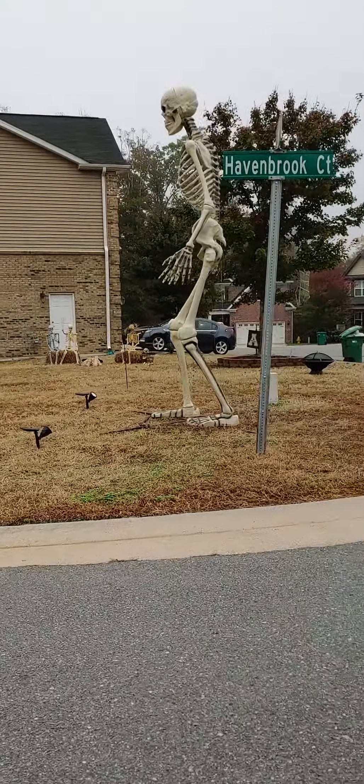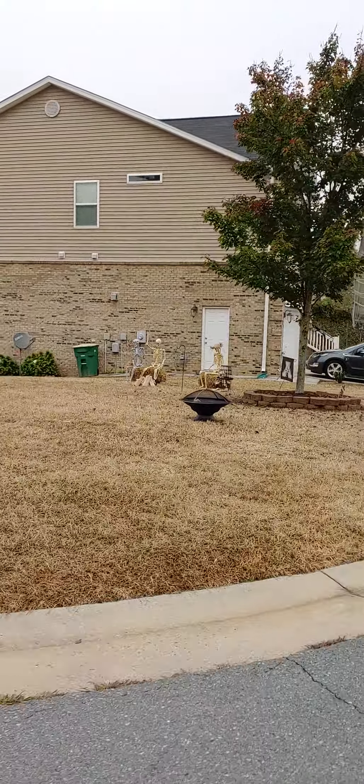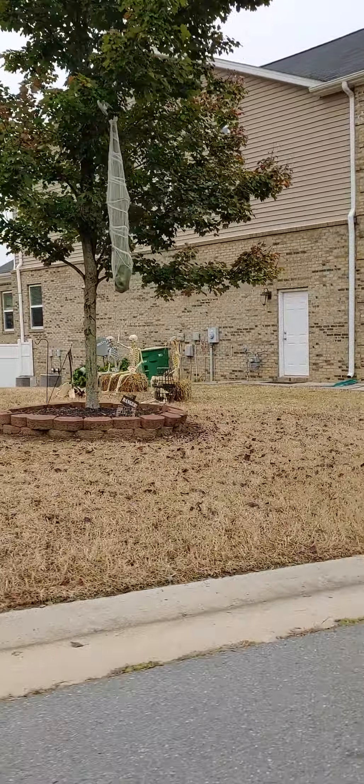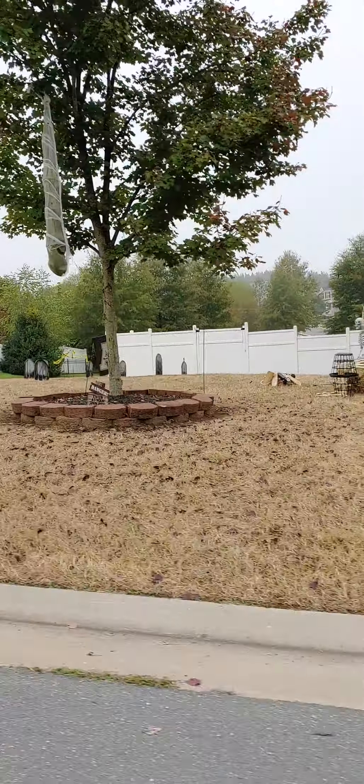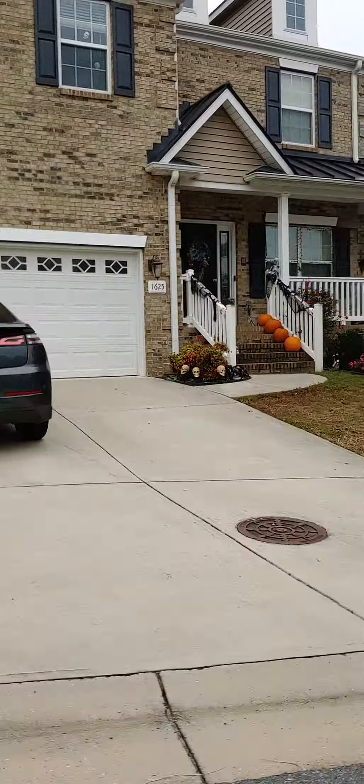Back over here we've got some skeletons on some haystacks hanging out. In the graveyard, pumpkins, pumpkins and skeletons on the porch, and another little graveyard section there.